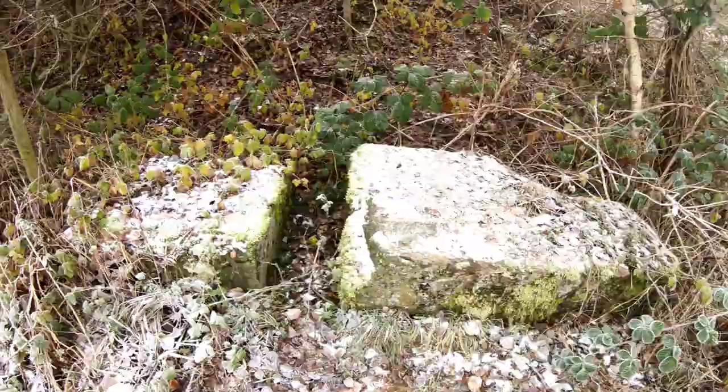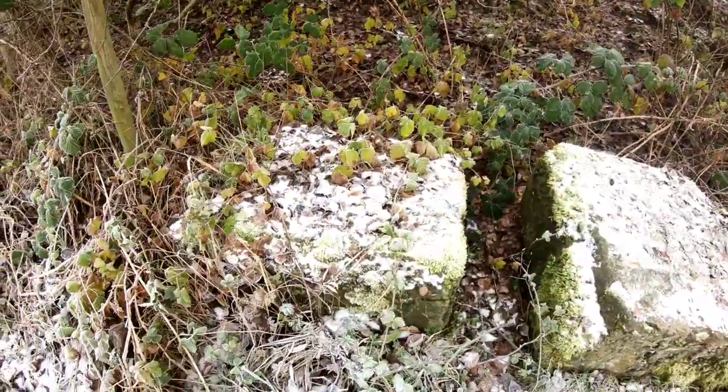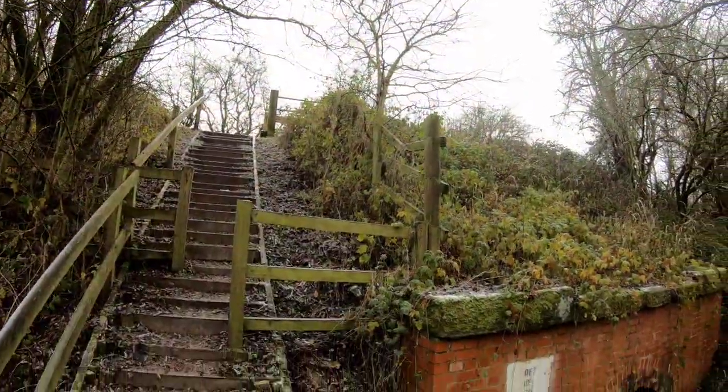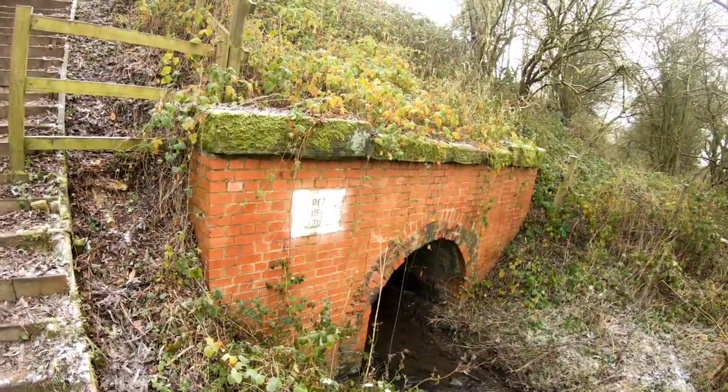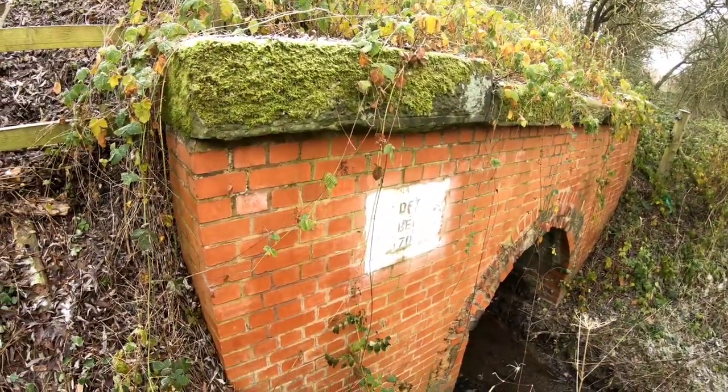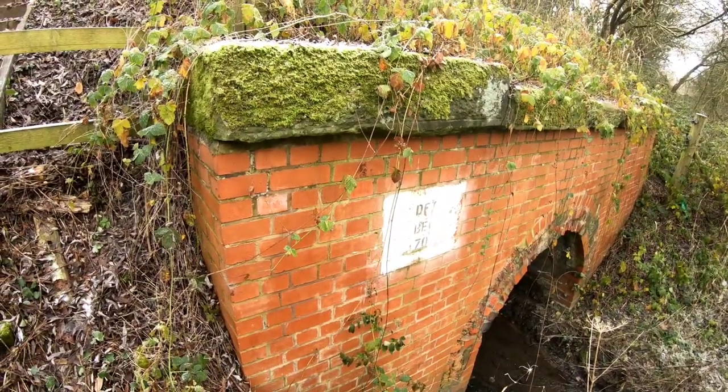There are some old coping stones from the old bridge somewhere underneath. There's a bit of a culvert for this stream — it's got a bridge identifier on it: Department for Transport, BEI 70.